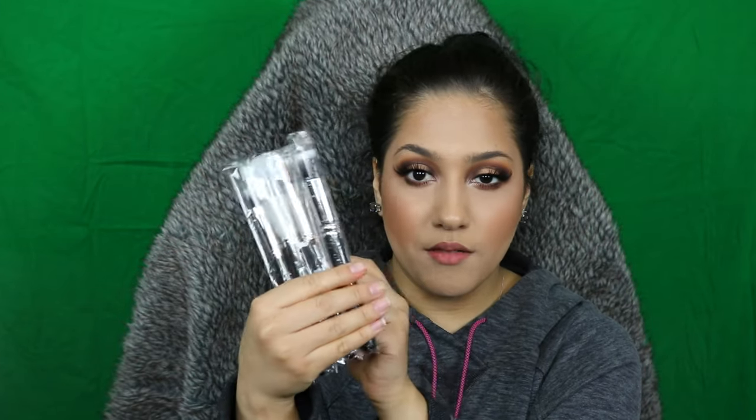I got the concealer in NW25 — I just needed to restock. It's one of my favorite concealers because it doesn't crease. I use the NW shade to correct because of its pink undertone.